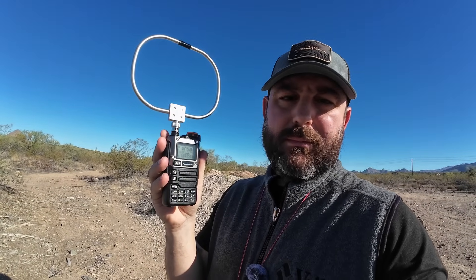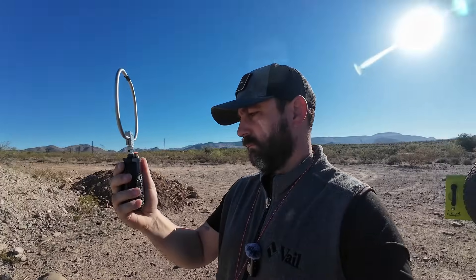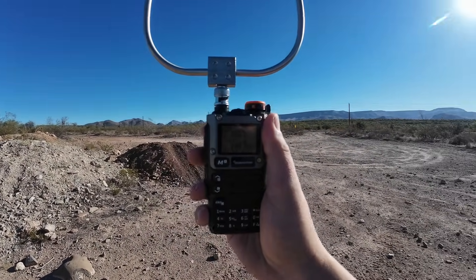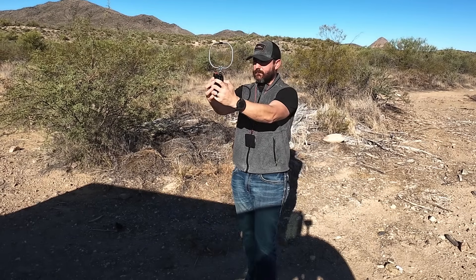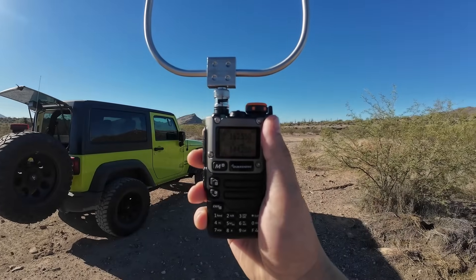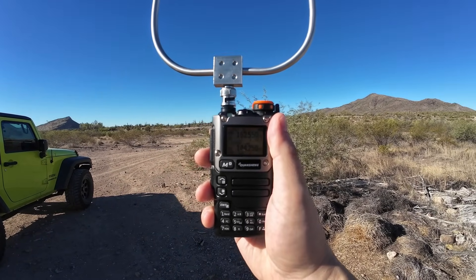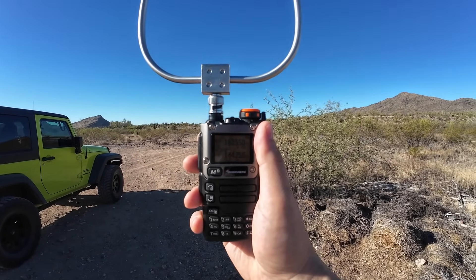So we're going to turn on the radio. We're going to hear a little bit of the NOAA weather broadcast — Salt River — and we're just going to do the 360. [NOAA broadcast playing: heat-related illnesses, extreme heat warning...] And right there — we're losing it — right there. All right, so that's our bearing.